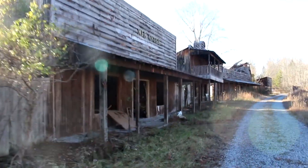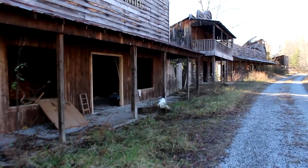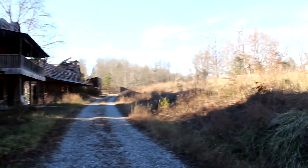As you can see, most of the buildings are on the left. We have a merchant building and a few other unmarked buildings that are much more dilapidated.